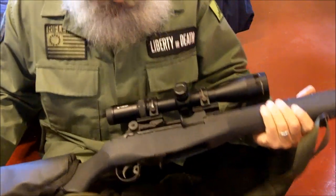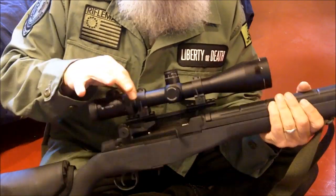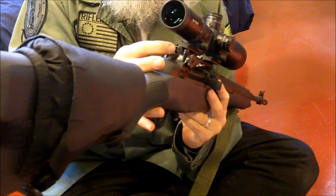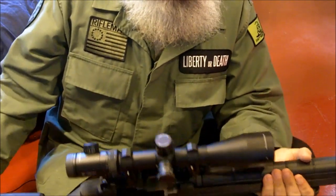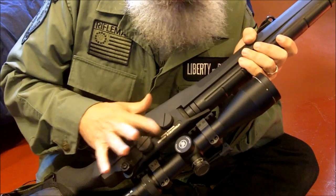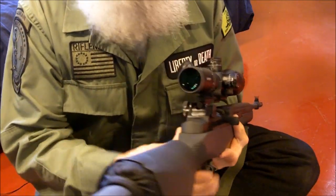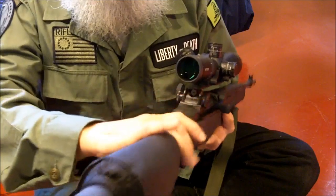Let's take a closer look at my M1A and how I have it set up. The first thing you'll observe is I've put a scope on mine. The sight that comes standard on the M1A and M14 is the same peep sight as the M1 Garand — a very good sight. But as you get older, peep sights don't work as well and you sometimes need optics. I added the Springfield Armory scope mount, which is more expensive than aftermarket options but I recommend it. One thing I like about this mount is it still allows you to use the peep sight by looking underneath.